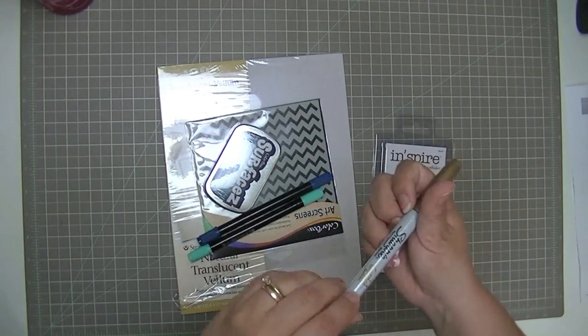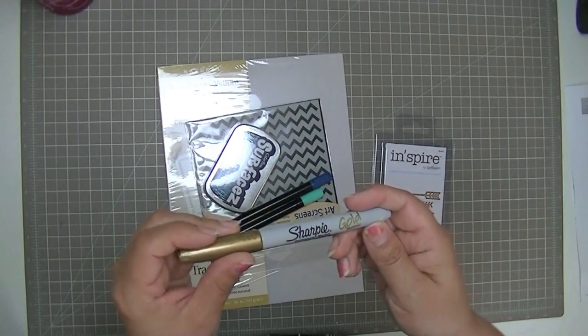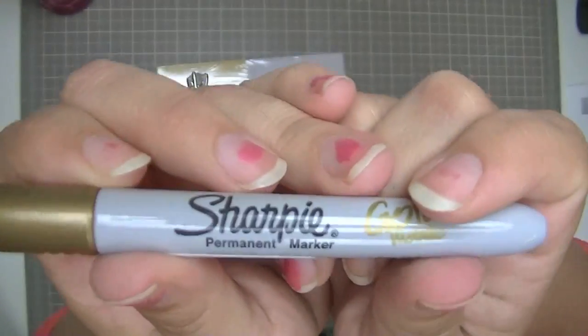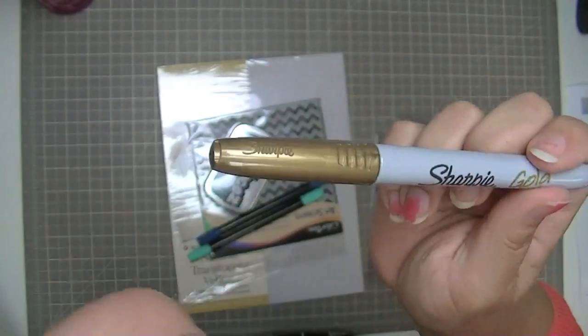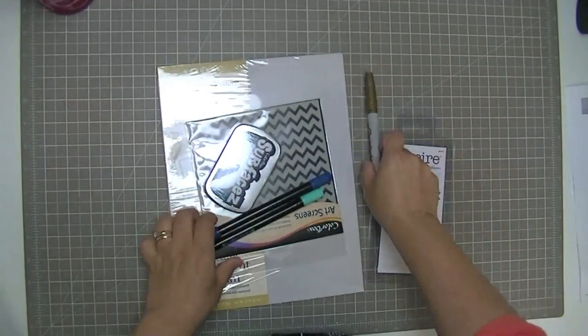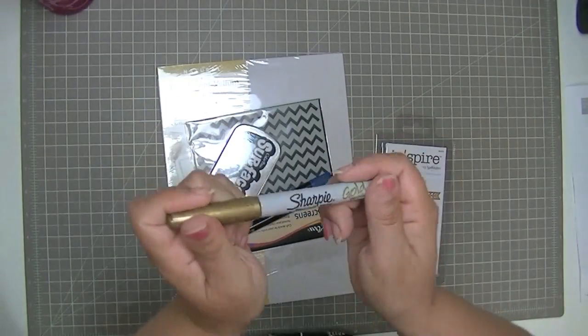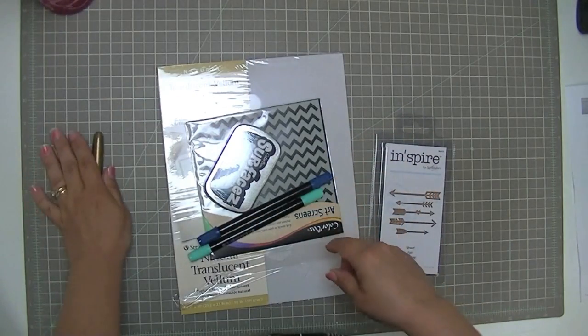So I went there and I got another gold Sharpie permanent marker because my gold Sharpie went missing about a year ago and I keep meaning to pick one of these up. They had them there so I bought one. This is what I would consider a staple — this kind of isn't fun, it doesn't count, although I will have fun using it.